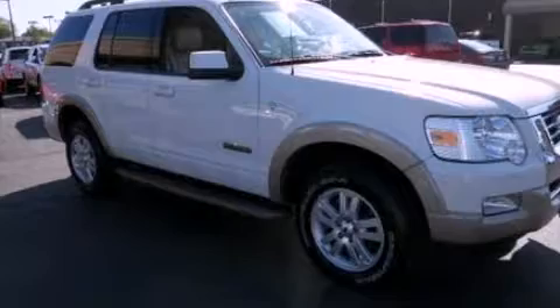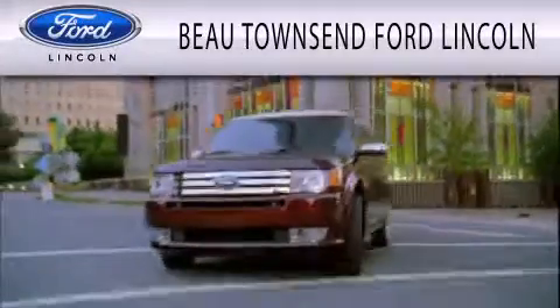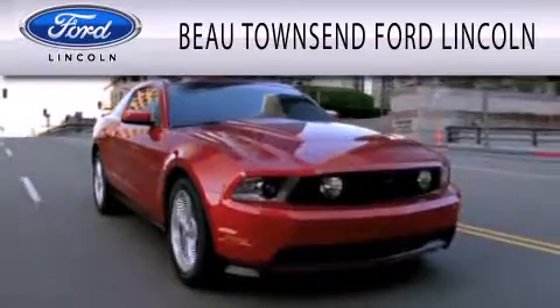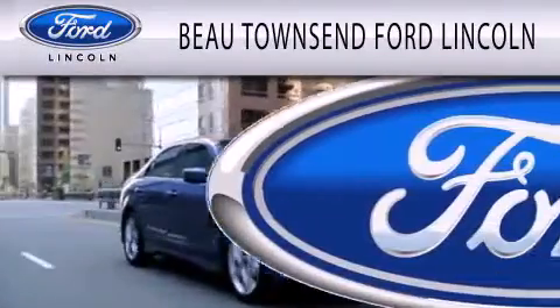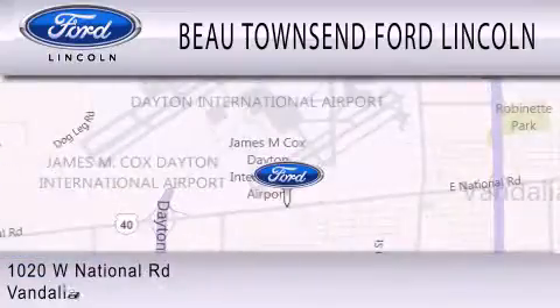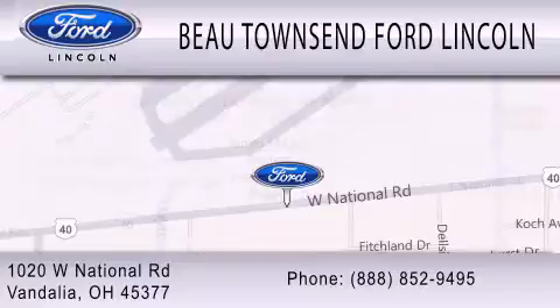This vehicle is sure to sell fast. Call and arrange your test drive today. Bow Townsend Ford Lincoln is dedicated to doing everything possible to ensure that the experience you have selecting your vehicle is as pleasant as possible. We are located at 1020 West National Road in Vandalia. I hope you enjoyed this video. Bye.